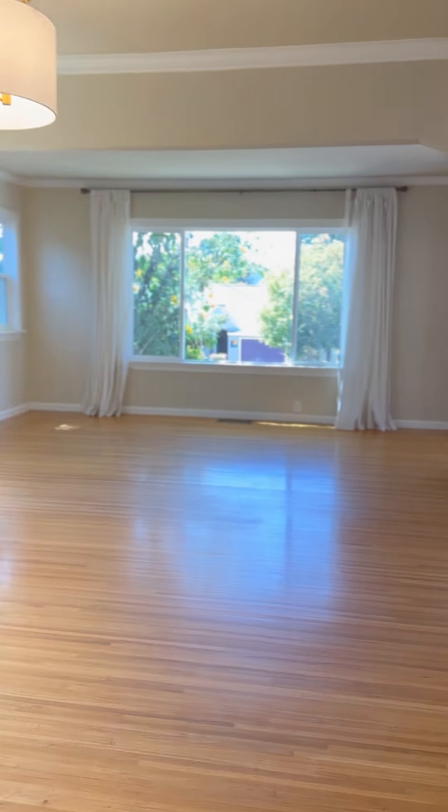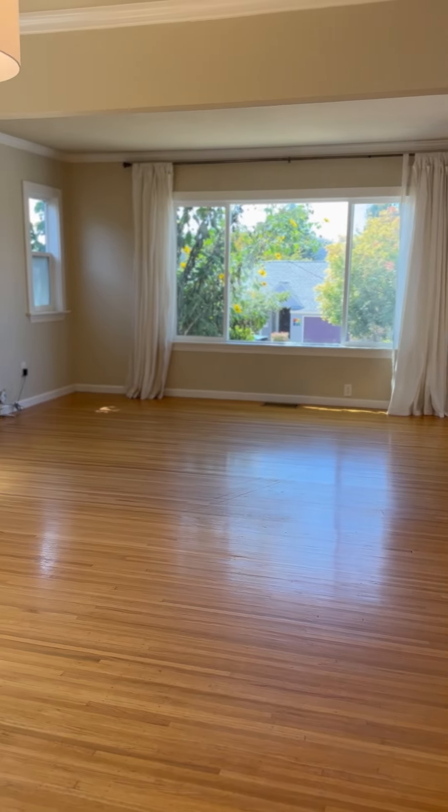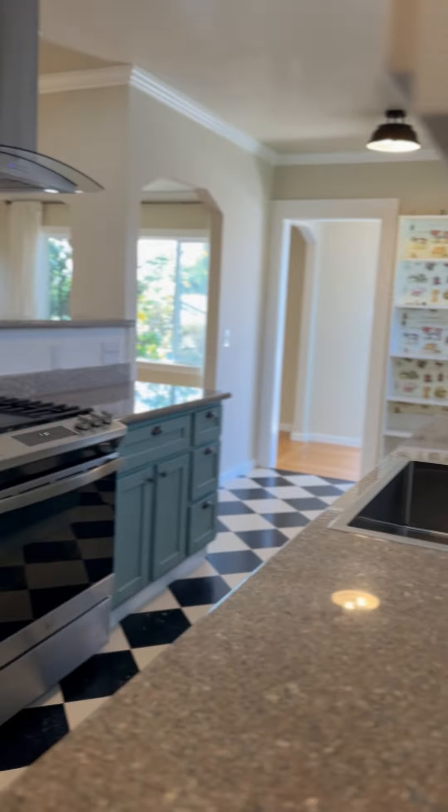And back around here to the dining room, living room combination, and open kitchen. There's also a little washer and dryer here in the mud room.